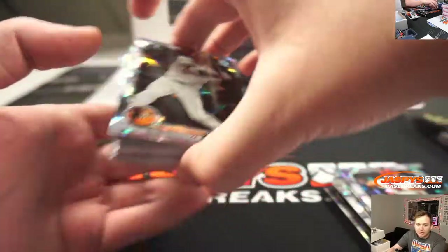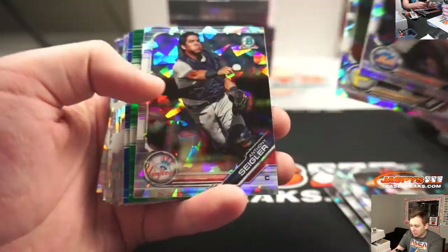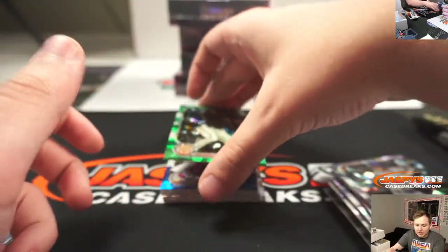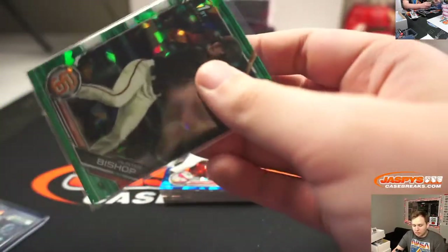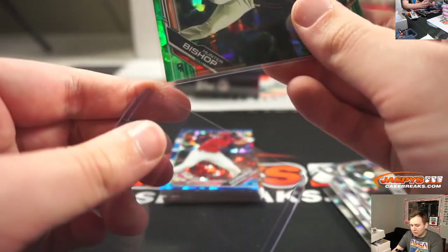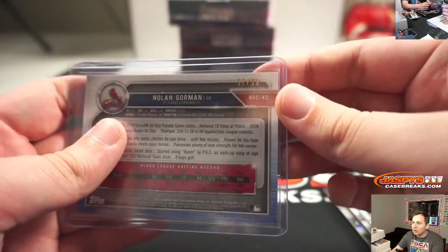There's an Adley base. We got a green San Francisco Giant, Hunter Bishop — green, number 250. And a blue Nolan Gorman, nice one there — St. Louis Cardinals, that's Fred's. Number 92 of 99.